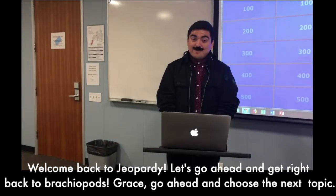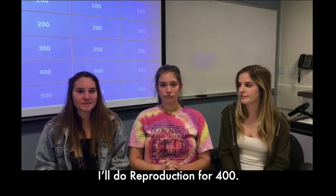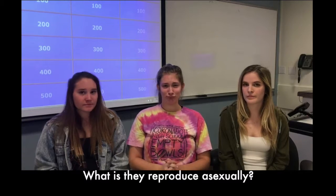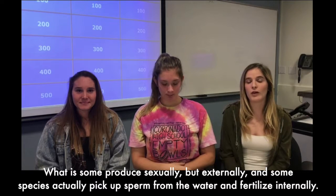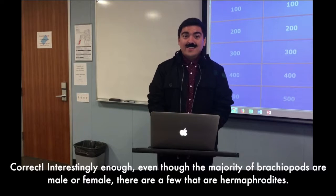Welcome back to Jeopardy. Let's get right back to brachiopods. Grace, go ahead and choose the next topic. I'll do reproduction for 400. Explain how brachiopods reproduce. What is they reproduce asexually? That's incorrect. Caroline? What is some reproduce sexually but externally, and some species actually pick up sperm from the water and fertilize internally? Correct. Interestingly enough, even though the majority of brachiopods are male or female, there are a few that are hermaphrodites.